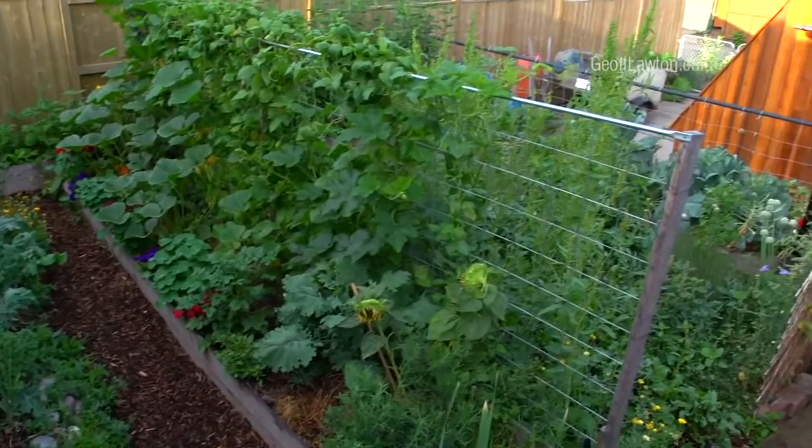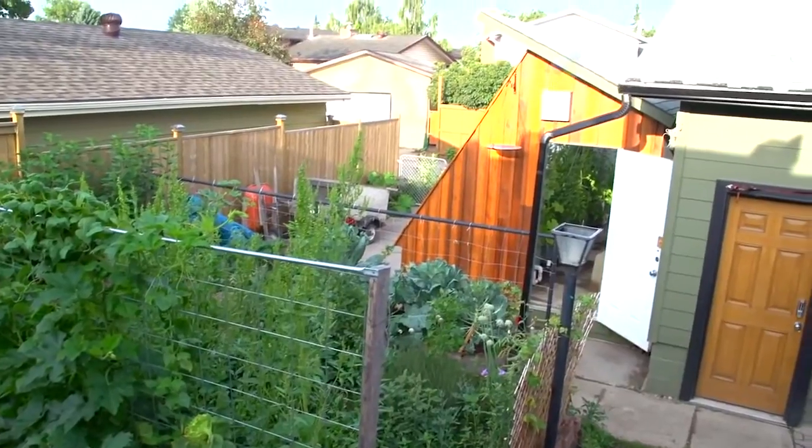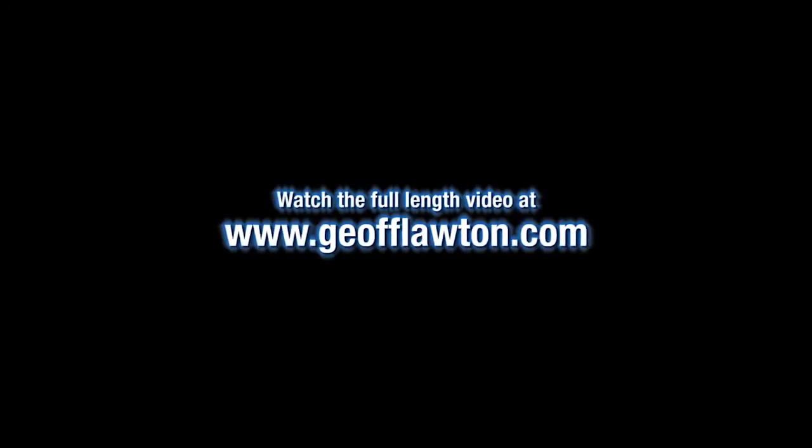All you need is small space intensity with good design, and you can go from that to that and get the best soil that you could possibly have. That's a total testament — from there to there.